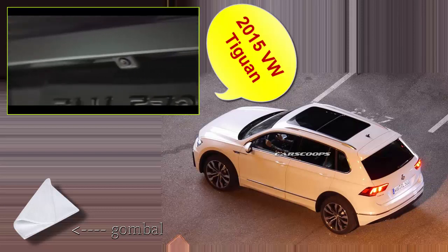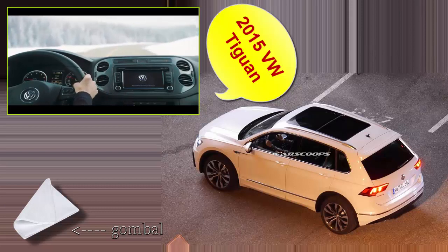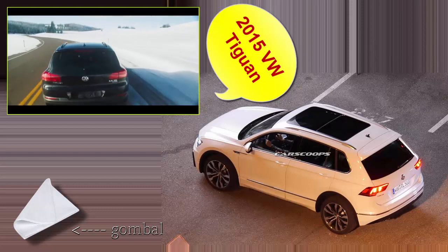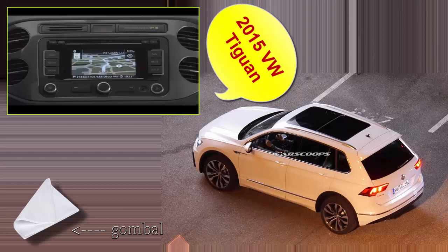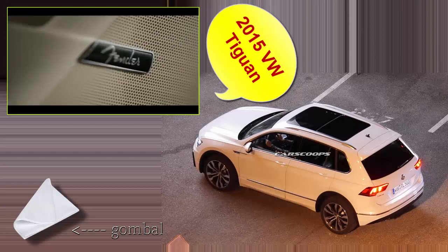With a standard rear-view camera and Bluetooth technology, the Tiguan comes with premium features that you can see and hear. You can also add to the experience with available features including touchscreen navigation, Bi-Xenon headlights, and Fender premium audio.